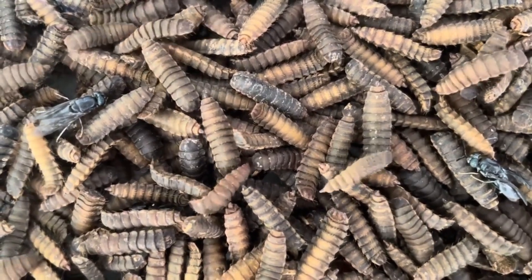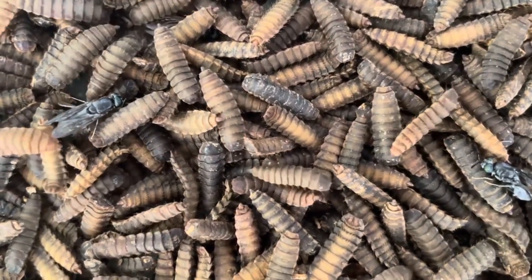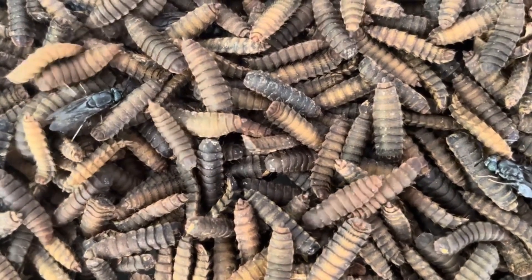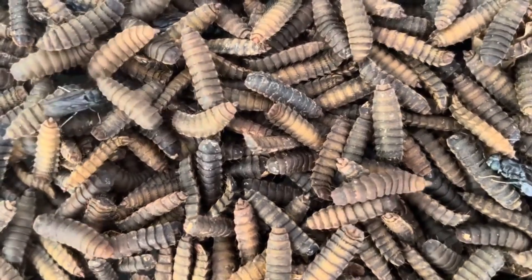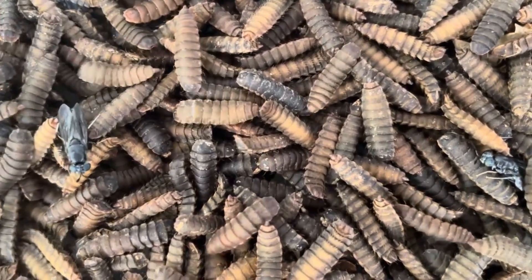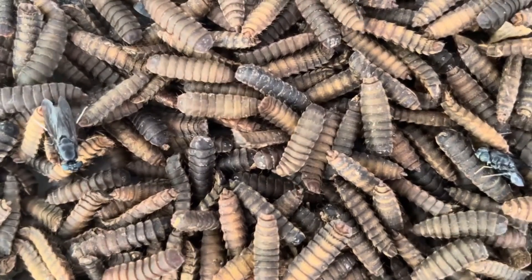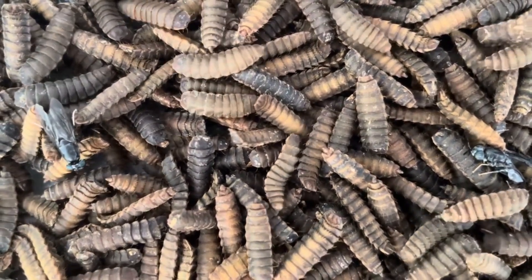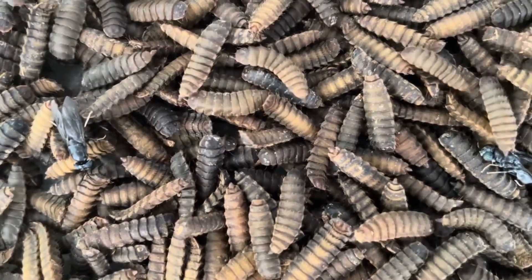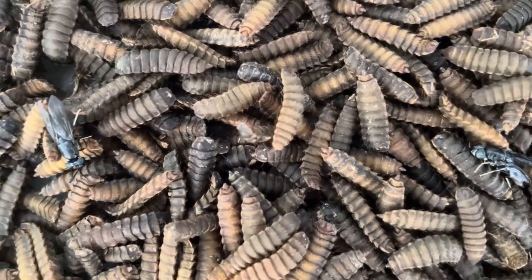Temperature and environmental conditions play a significant role in determining the length of the pupal stage. Under optimal conditions, the pupation period lasts about 7 to 14 days. However, if the temperature is lower, the process can take longer. Pupation is a critical phase, not only for the fly, but also for the farmer. During this time, the pupae are relatively inactive, which makes them easy to manage. Farmers can either allow the pupae to complete their transformation into adult flies, or harvest them at this stage. The pupae themselves are also rich in protein and can be used as animal feed, although most farmers prefer to harvest the larvae before pupation, as the larvae are softer and more digestible for animals.